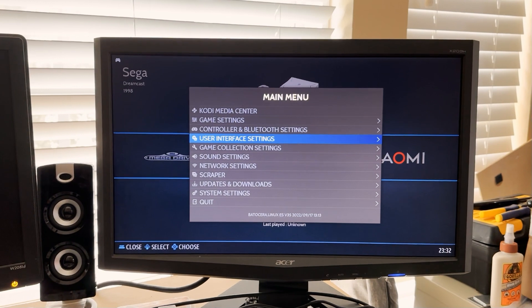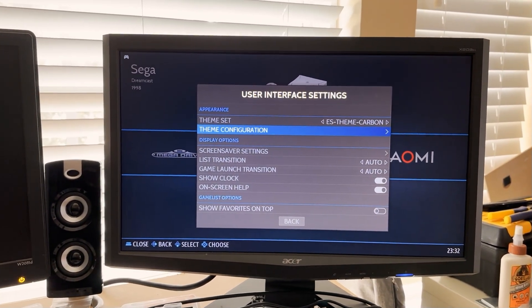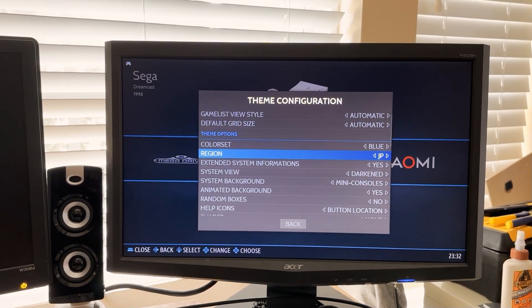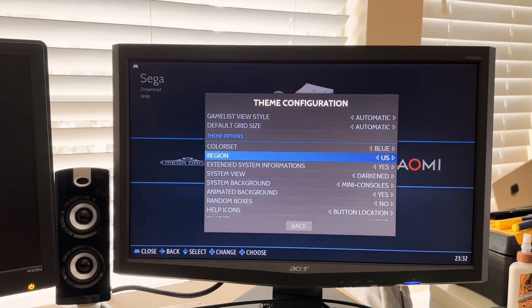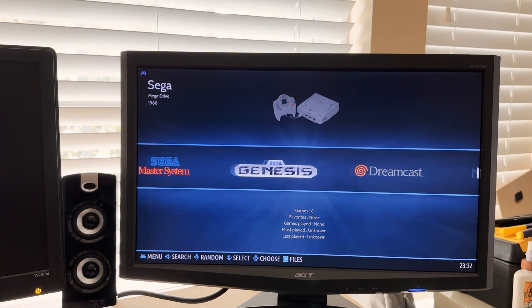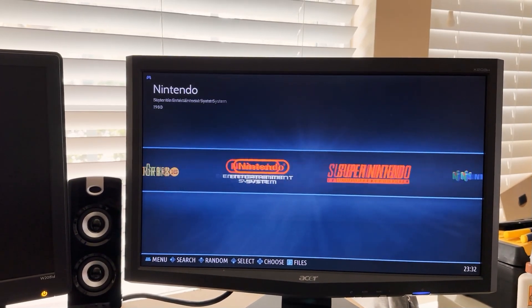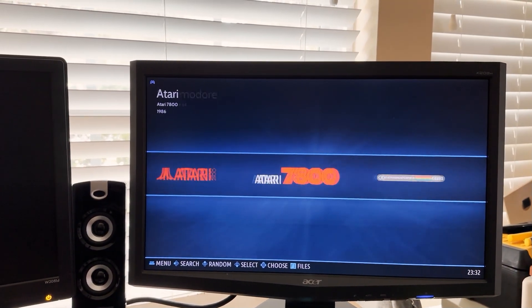By default, you'll see the interface is showing Mega Drive, the blue Dreamcast logo, and PC Engine instead of TurboGrafx. To change that, go into Theme Configuration and change the region to US — it'll swap to Genesis and TurboGrafx instead of PC Engine.